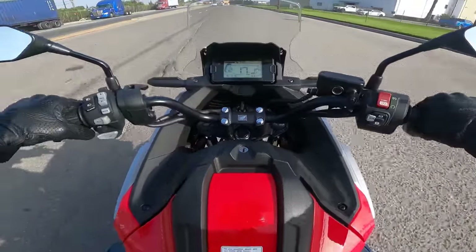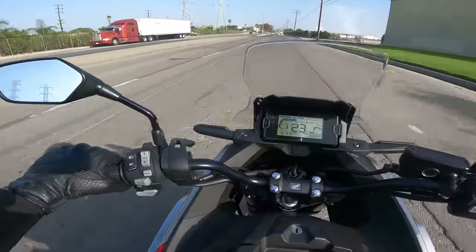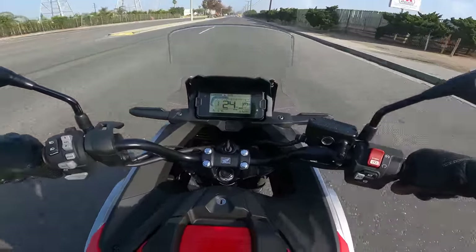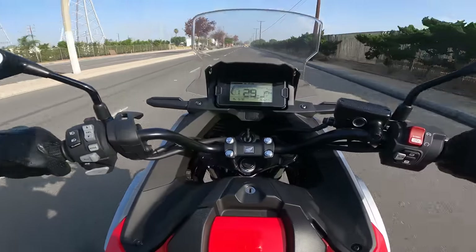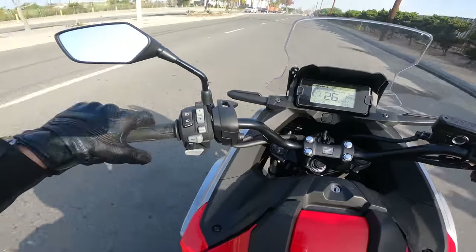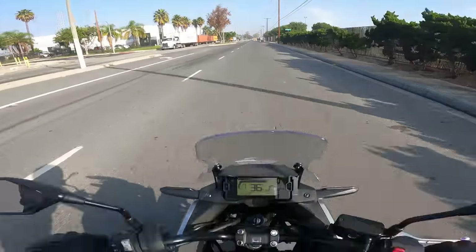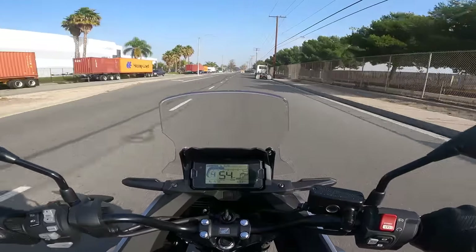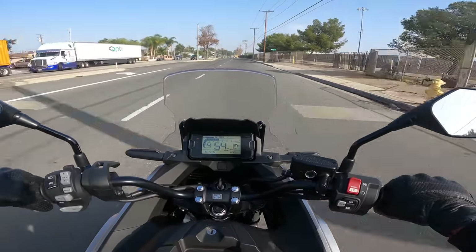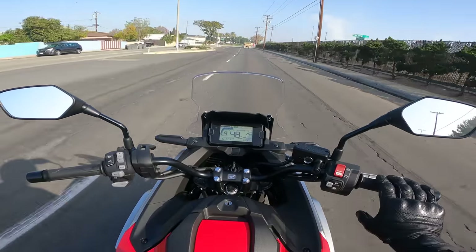Let's go to manual mode, down to first gear, and see if we can coax a wheelie out of this sucker. Peak torque is around 4,500 RPM. That's a feeble little wheelie — a little bit better off the passenger pegs, but not much of a wheelie. You can definitely wheelie it, it's doable — just need more time than I have, I guess.